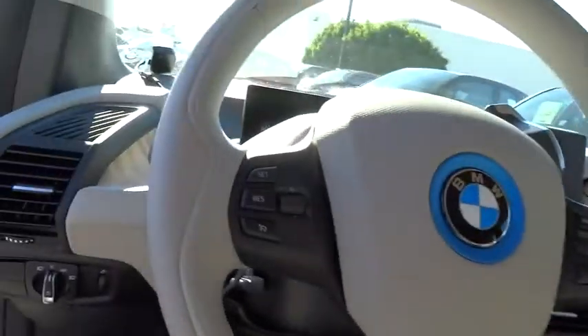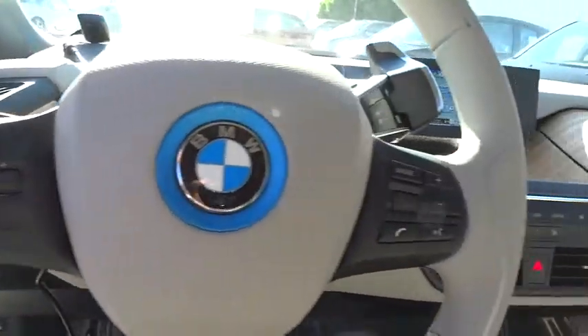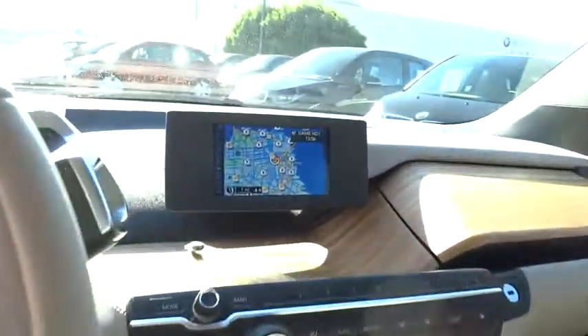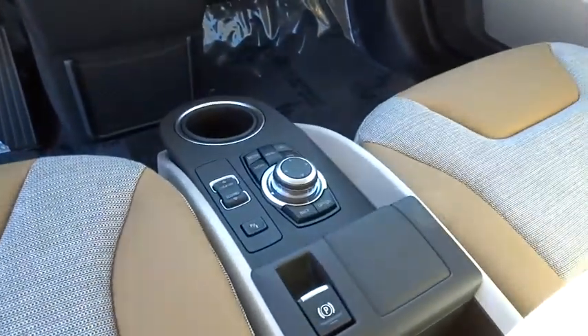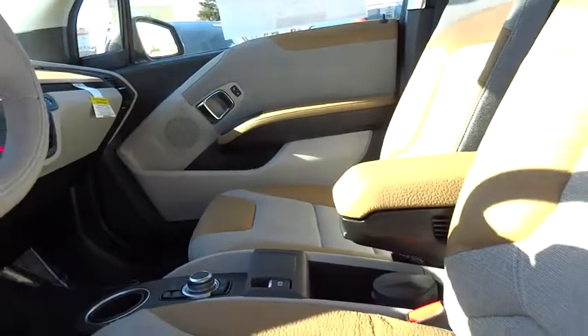Here are some of this vehicle's great options: navigation system, traction control, stability control, steering wheel audio controls, anti-lock braking system, air conditioning, power steering, adjustable steering wheel.